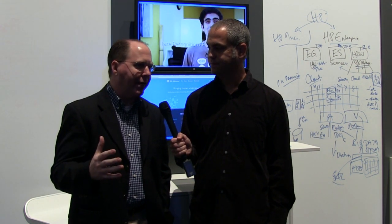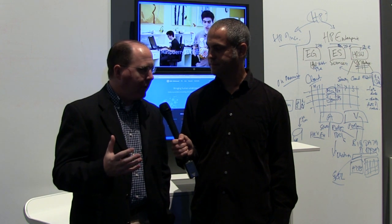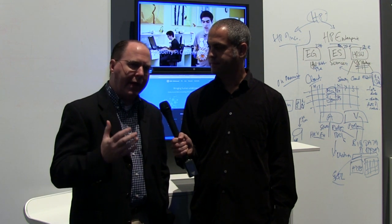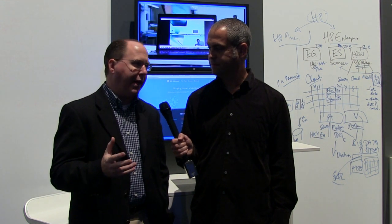We're here at HP Discover in Barcelona — a really exciting event with more than 10,000 people. We made a really important announcement earlier in the week: HP Haven On Demand. What we're doing with HP Haven, HP's big data platform, is bringing big data analytics to the cloud, as well as the ability to build next-generation mobile applications.